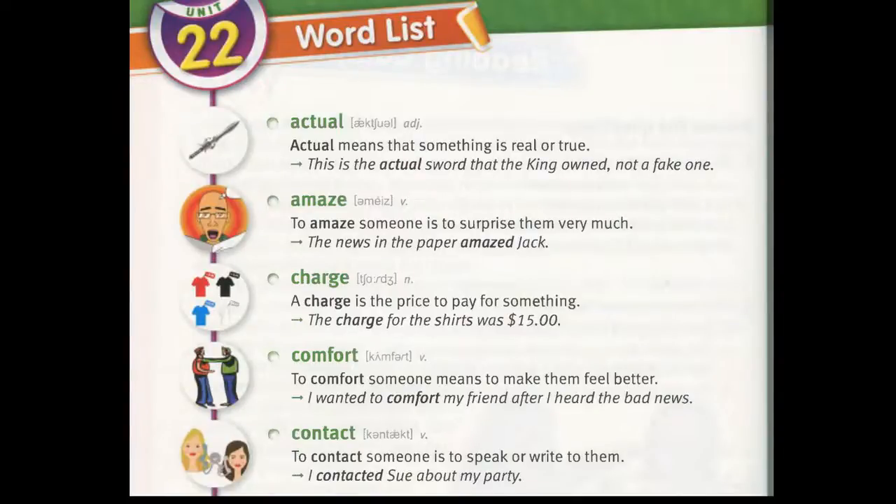Amaze. To amaze someone is to surprise them very much. "The news in the paper amazed Jack."